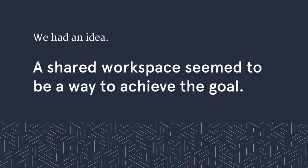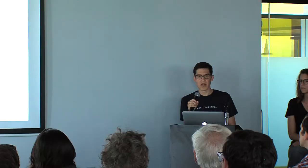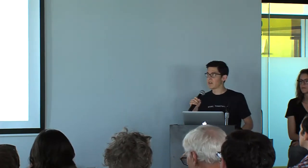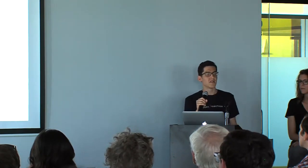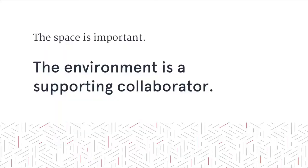We made a somewhat naive ask: how could we create this environment? Was there an opportunity to bring that same type of feeling into our own space? We had a somewhat scary idea — rather than seek out a space that might afford us this type of environment, what if we just built the environment ourselves? What if we created a shared workspace adjacent to our own office? Before really figuring out what it would take, we asked whether something like this really needed to exist. There are a lot of great examples of shared workspaces here in Denver, and we knew the space itself was important.